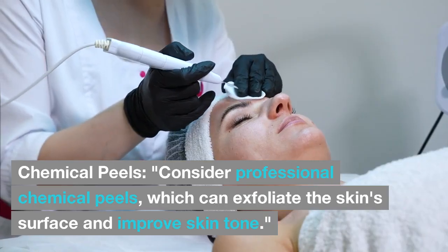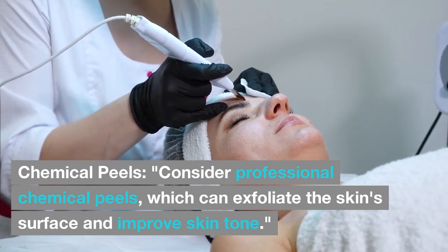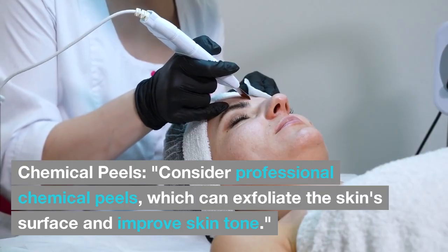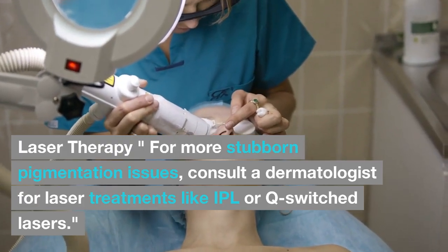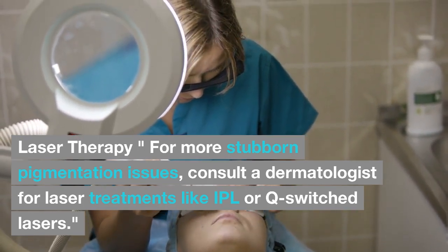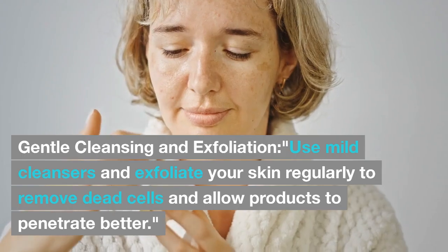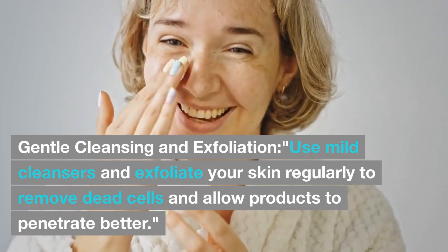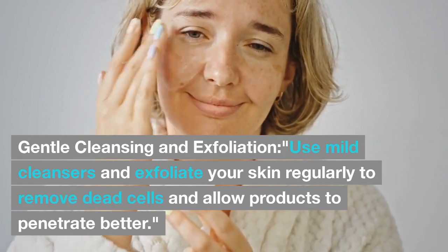Step 4: Chemical Peels. Consider professional chemical peels, which can exfoliate the skin surface and improve skin tone. Step 5: Laser Therapy. For more stubborn pigmentation issues, consult a dermatologist for laser treatments like IPL or Q-switched lasers. Step 6: Gentle Cleansing and Exfoliation. Use mild cleansers and exfoliate your skin regularly to remove dead cells and allow products to penetrate better.